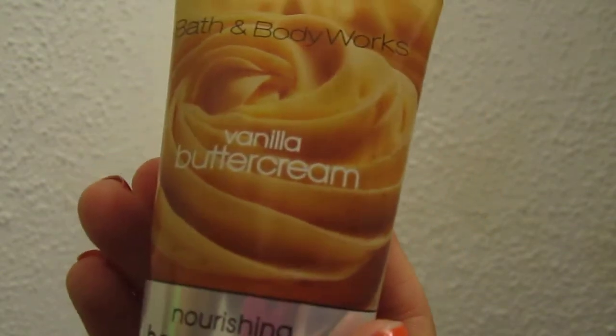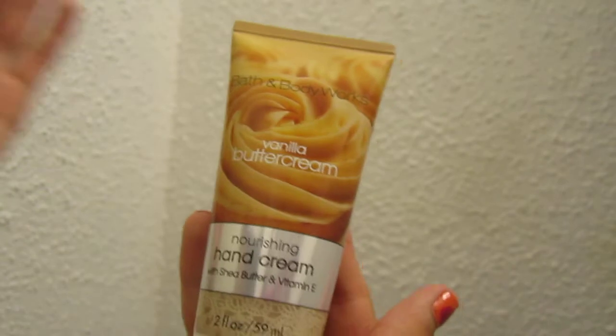I've got to do this pretty quick because my camera's about to die. There is this Nourishing Hand Cream in Vanilla Butter Cream — this smells literally like heaven. Definitely recommend it.